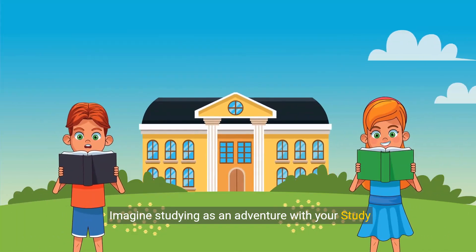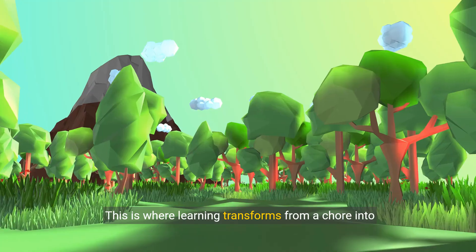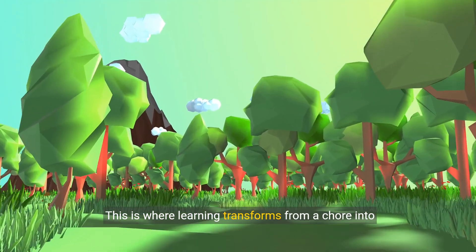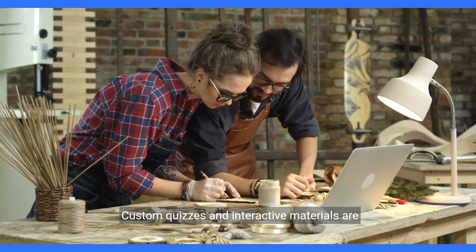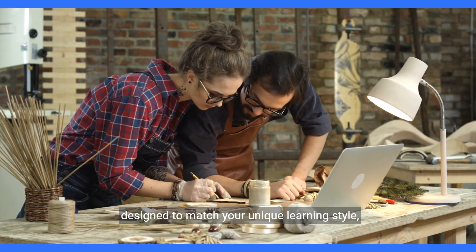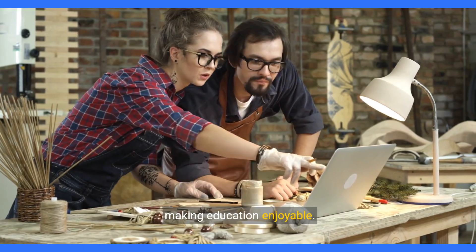Imagine studying as an adventure with your study partner. This is where learning transforms from a chore into an engaging journey. Custom quizzes and interactive materials are designed to match your unique learning style, making education enjoyable.